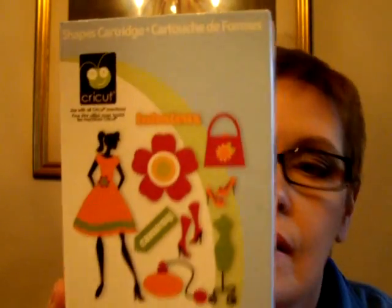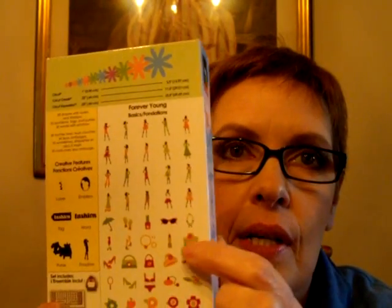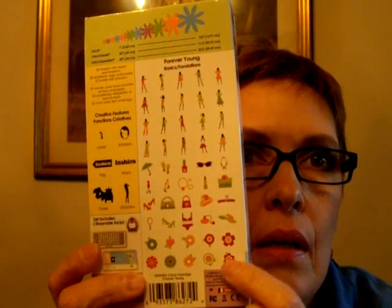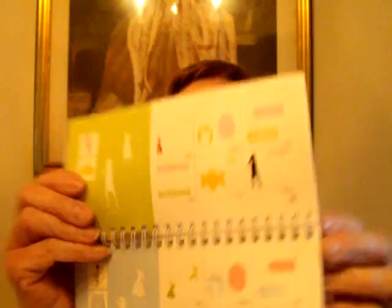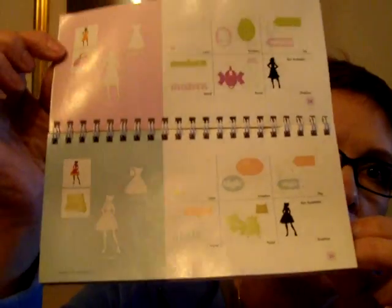Forever Young is definitely fashion-related — you have all these different model images, different dresses, a pair of sunglasses, a couple of purses, a bikini, different flowers, shoes, and an umbrella. So this is really fun if you're into fashion. Here are some of the model images and different clothing options and purses. That is the Forever Young cartridge.